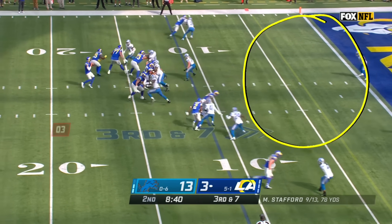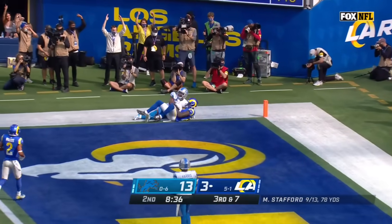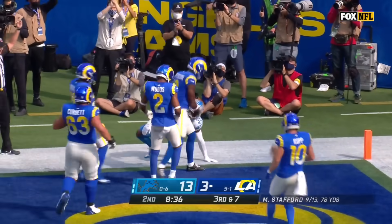Just less space for these guys to cover in the back end. Stafford to the end zone — jump ball. It is caught. Jefferson with the touchdown.